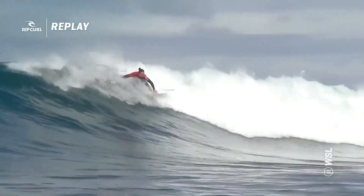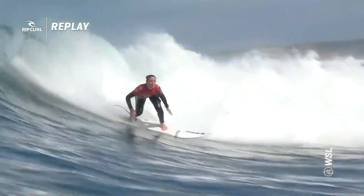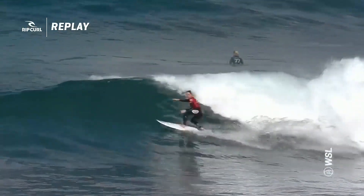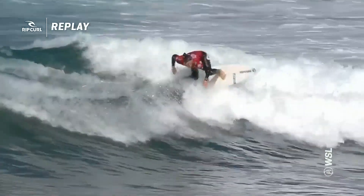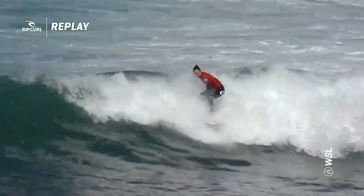Oh, everything — the wave choice is impeccable, but this turn here, this is full throttle Tyler Wright. She's looking a bit like Honolua Bay right now. She's picking the most amazing looking waves and making it look like a classic day at Bells, which it is — it really is.